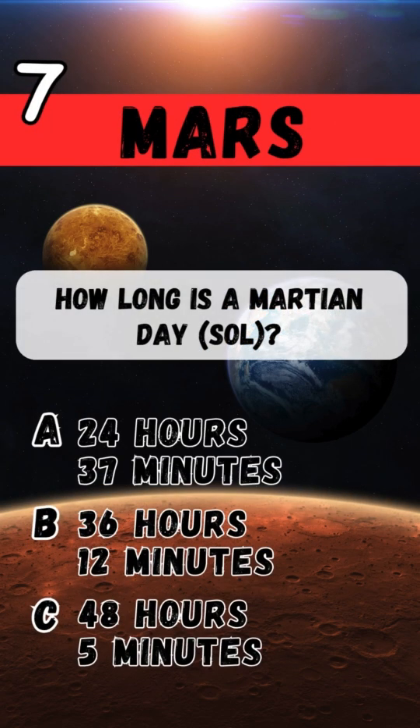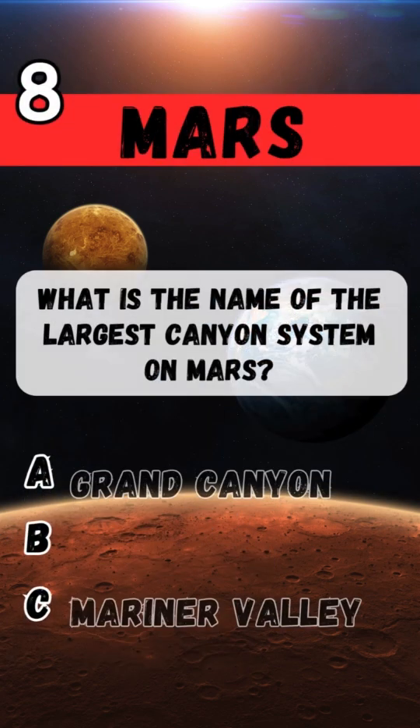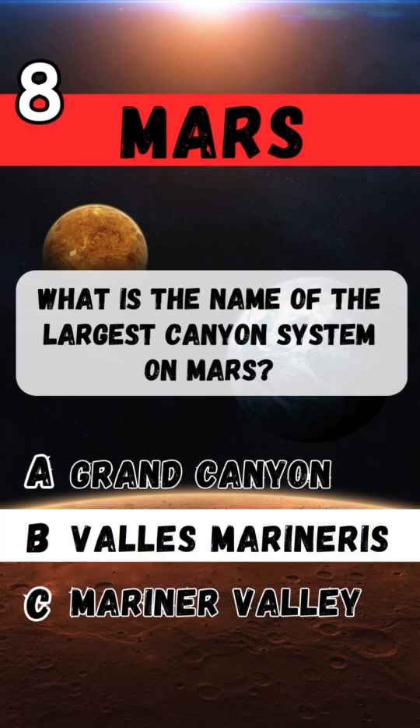How long is a Martian day? 24 hours 37 minutes. What is the name of the largest canyon system on Mars? Valles Marineris.